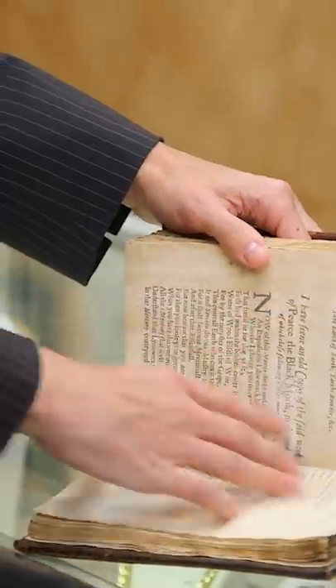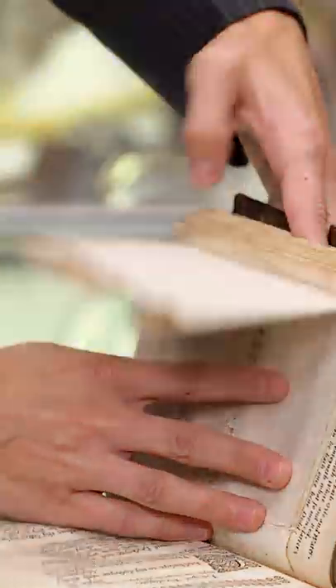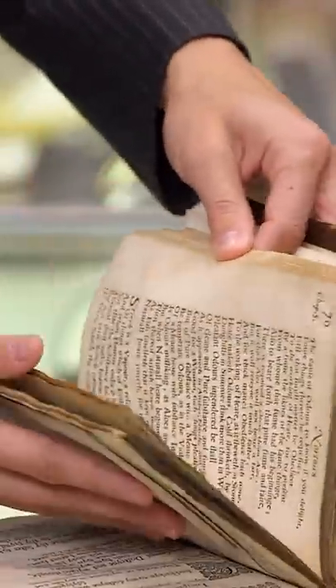What kind of condition do you think it's in? One of the things about this book is that it's really hard to find complete. It has the folding plate, which most copies don't have. The thing that appears to be missing is a full page engraved plate that's supposed to go here.